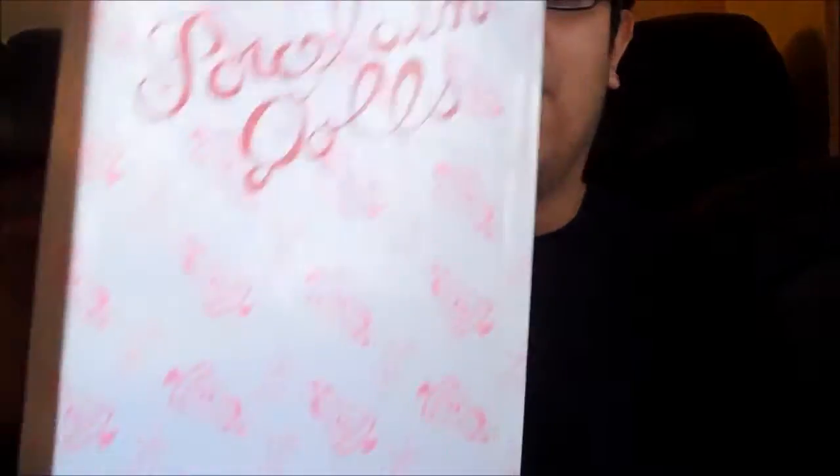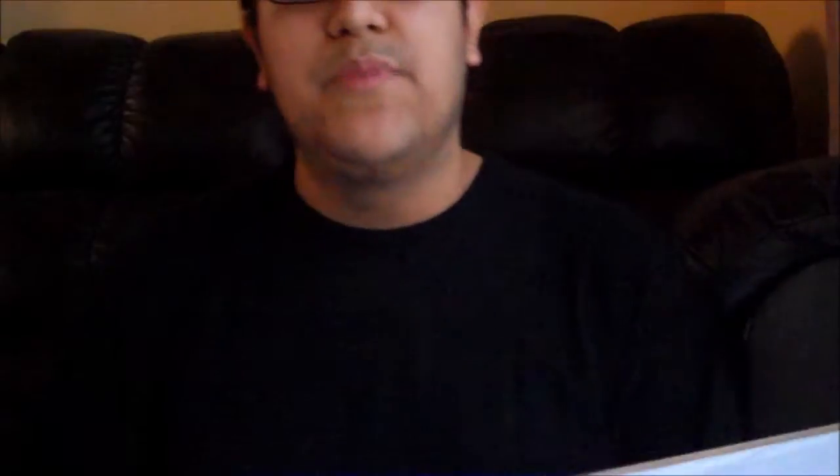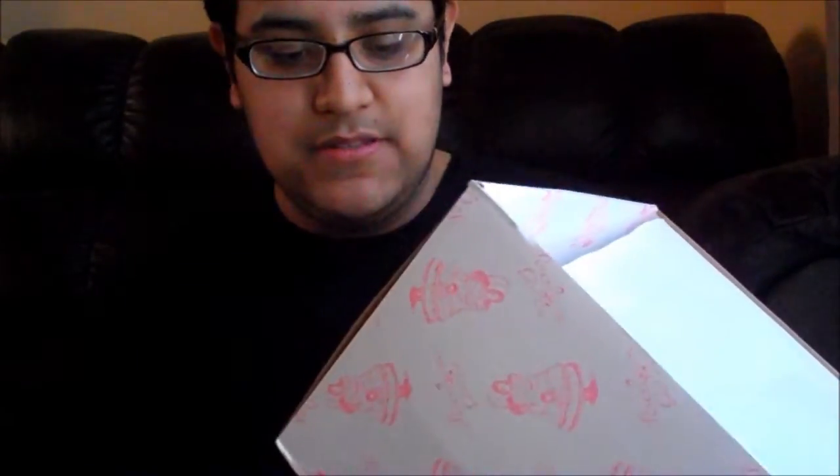Before I show you guys the actual doll, here is the lid of her box, which I love because it reminds me of the older type of dolls from way back in the day. I love this box. I bought her online — she has her original price at the bottom of her box. Her name is Mariah, apparently, and she retailed for $79.99, which is not what I paid. I paid about $27 for her, so it was an amazing deal.